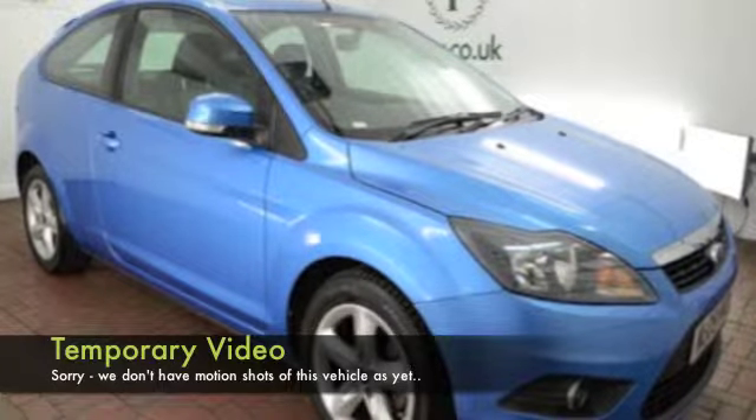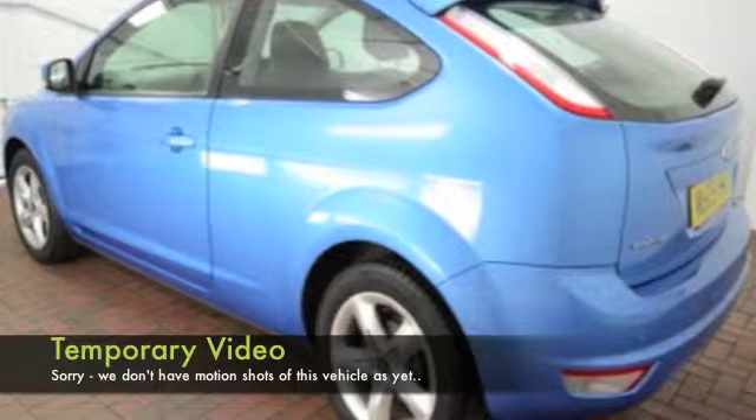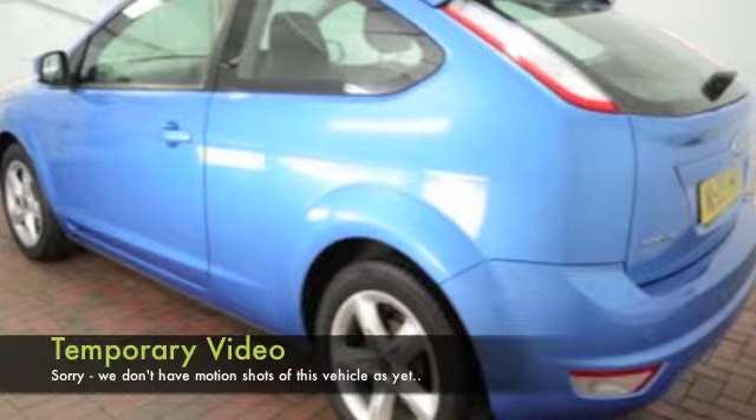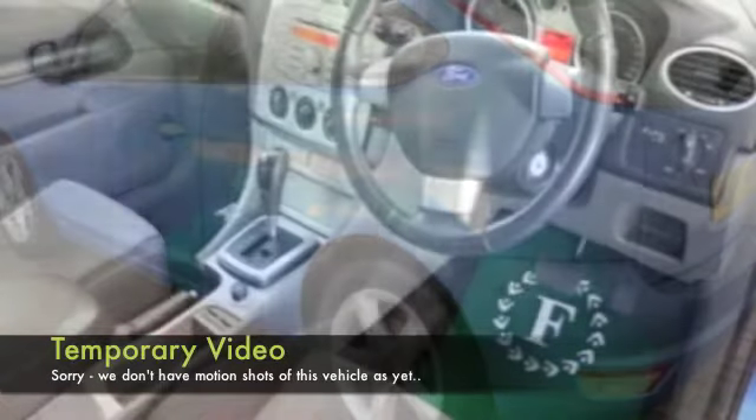Easy to understand why — it's solidly built, looks good. It's actually brilliant to drive, and the 1.6 petrol is going to give you worry-free dynamic motoring. 0-60 in under 11 seconds, so you'll very much enjoy looking forward to getting behind the wheel.